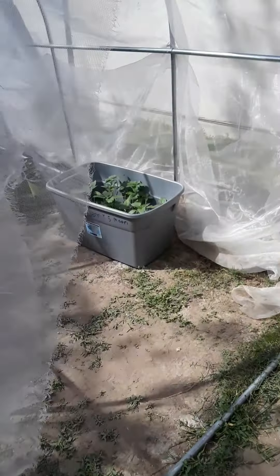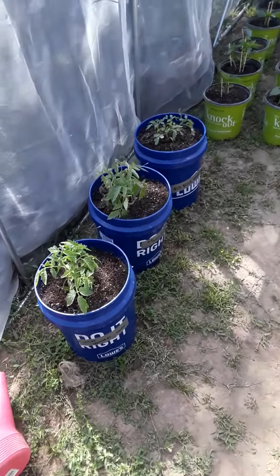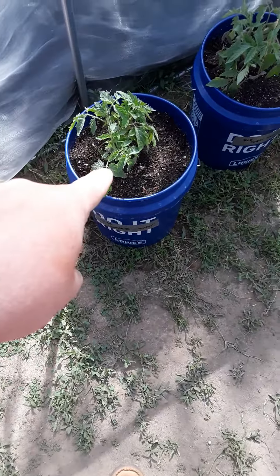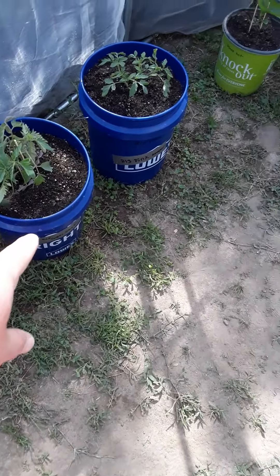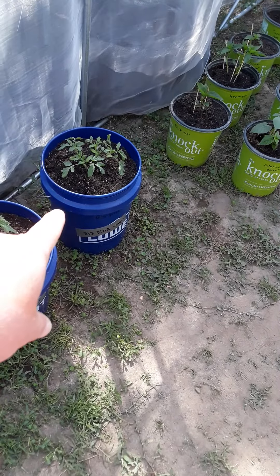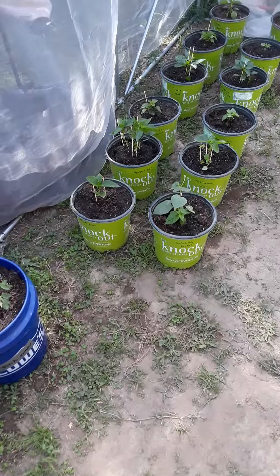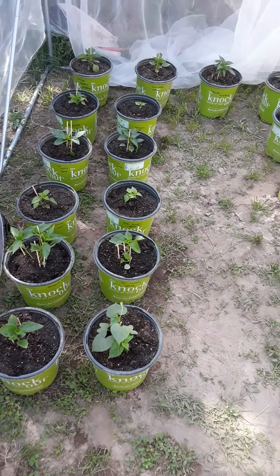Today I did a bunch of transplanting and got it going. It's my tomatoes — the white tomato, red super steak, and the big pink hybrid tomato. And all my peppers, most of them are transplanted.